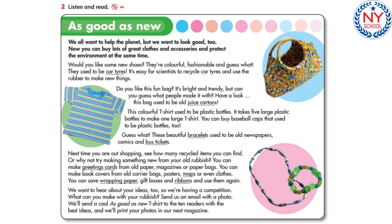As good as new. We all want to help the planet, but we want to look good too. Now you can buy lots of great clothes and accessories and protect the environment at the same time.